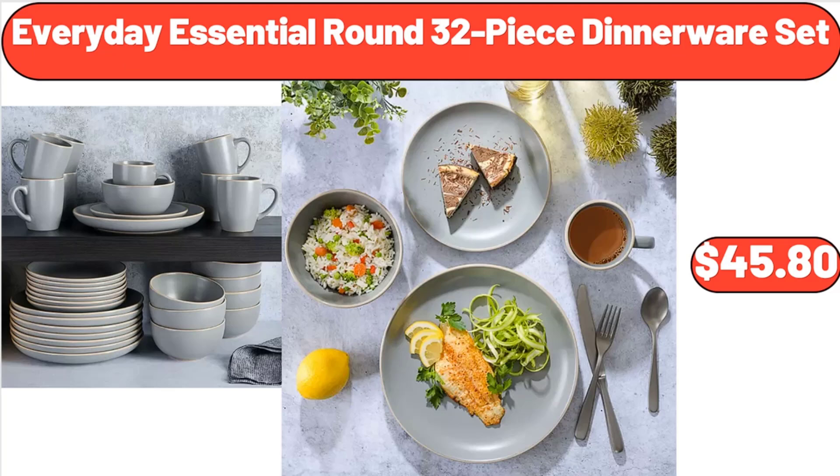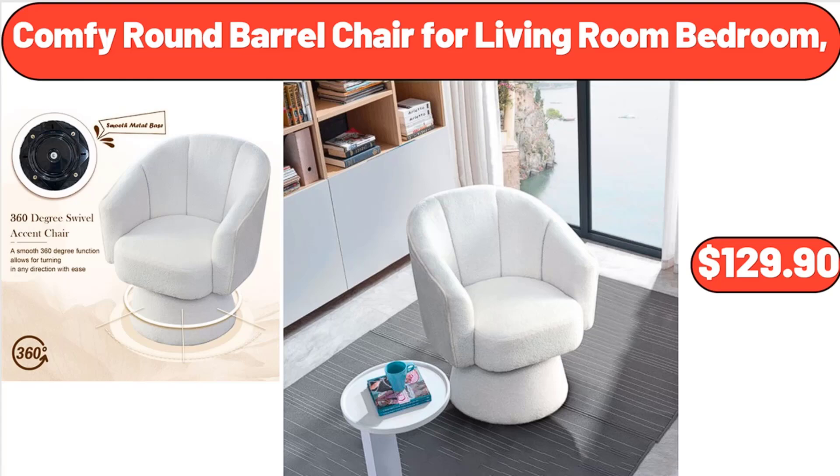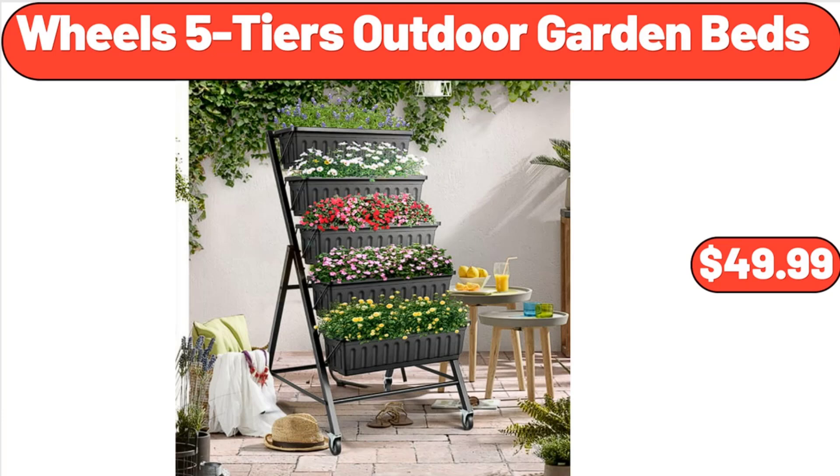Essential Round 32-Piece Dinnerware Set, $45.80. Comfy Round Barrel Chair for Living Room Bedroom, $129.90. Wheels 5-Tiers Outdoor Garden Beds, $49.99.